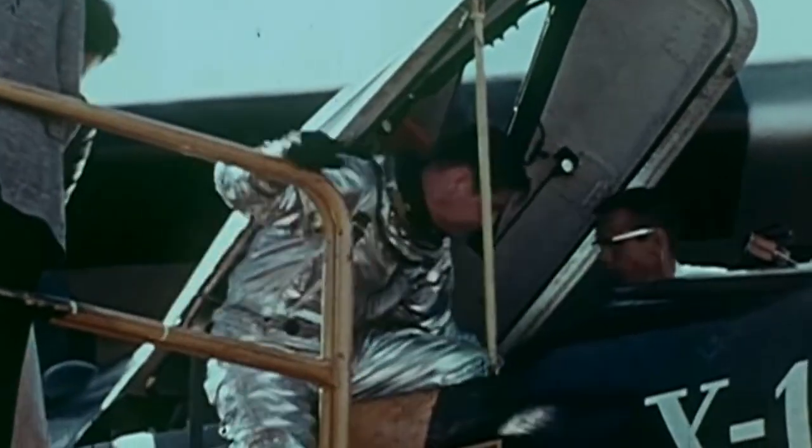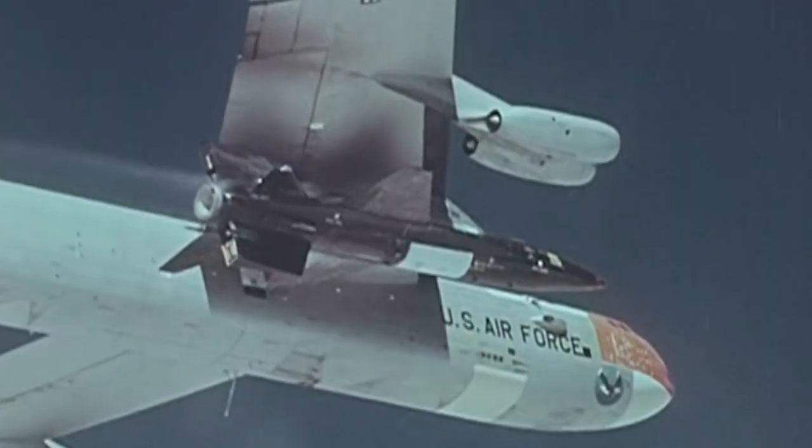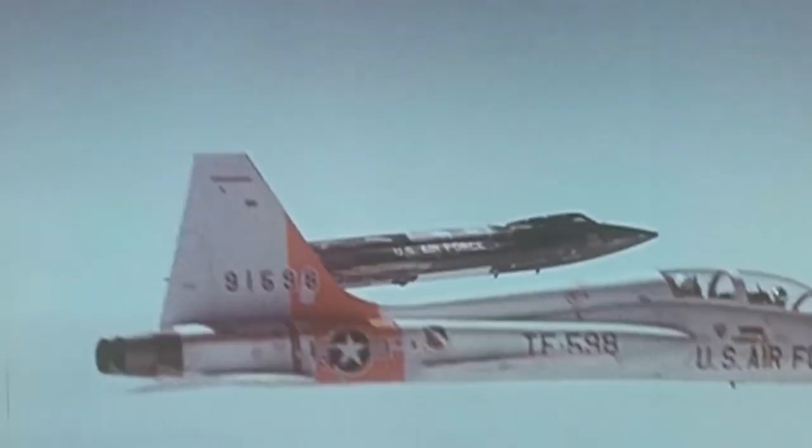But that wasn't fast enough, so researchers at Langley went back to the wind tunnels. And by 1959, the X-15 climbed to hypersonic speeds, traveling five times faster than the speed of sound, paving the way for spaceflight.